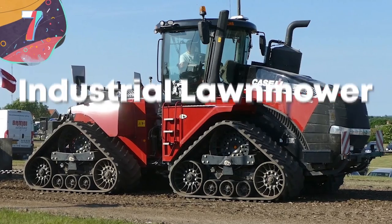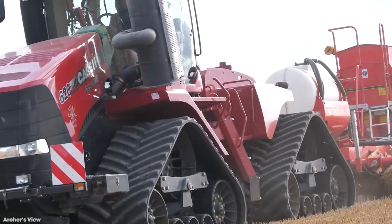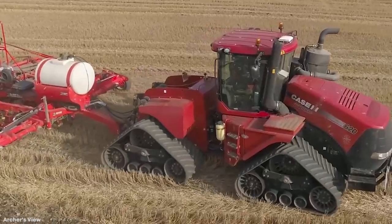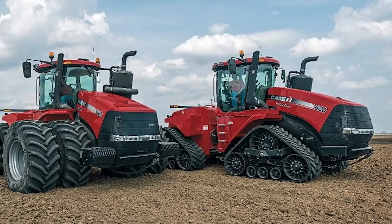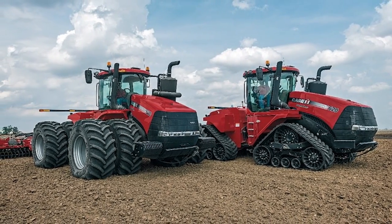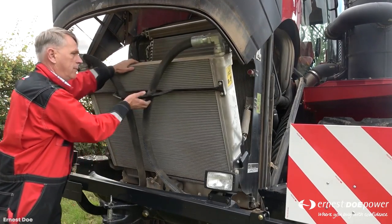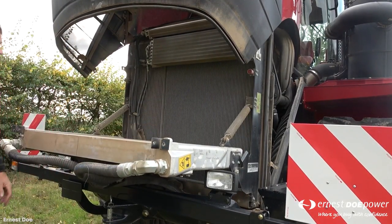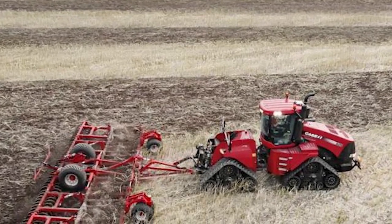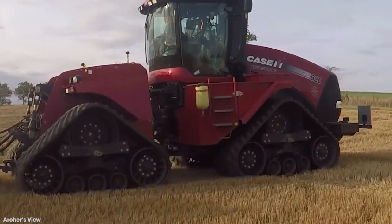Number 7: Case IH Steiger Quad-Track 620 Tractor. The Case IH Steiger Quad-Track 620 Tractor is easily one of the largest, most powerful, and most fuel-efficient tractors available. It's 25 feet or 7.6 meters long, and 13 feet or almost 4 meters tall, and it's fitted with a 12.9-liter engine, which with its two-stage turbocharging is able to generate up to 680 horsepower. It's available in various configurations, with the option of having it on four wheels or tracks, and it uses a patented fuel system that adjusts the engine's work depending on the job to reduce fuel consumption as much as possible.